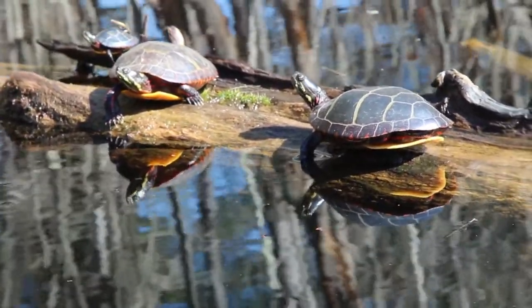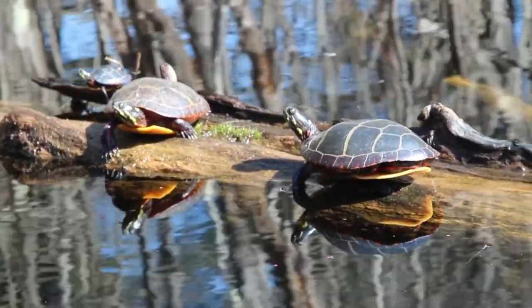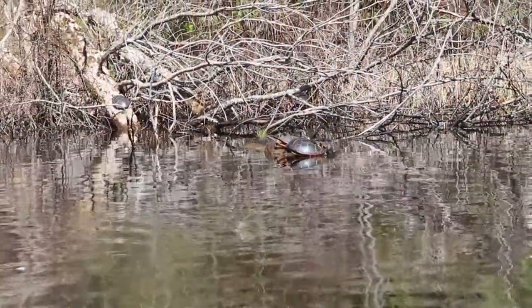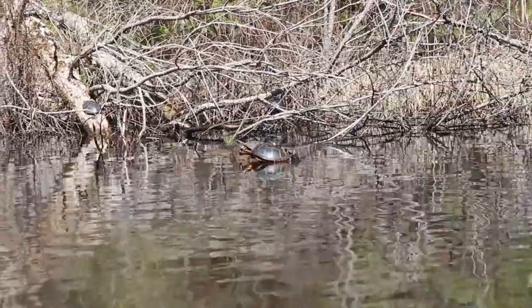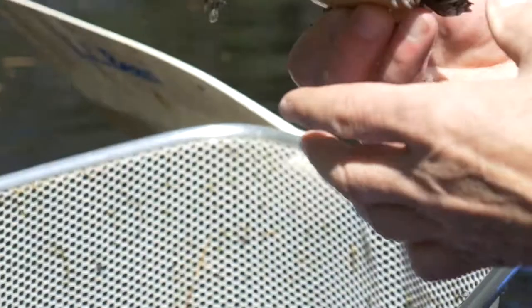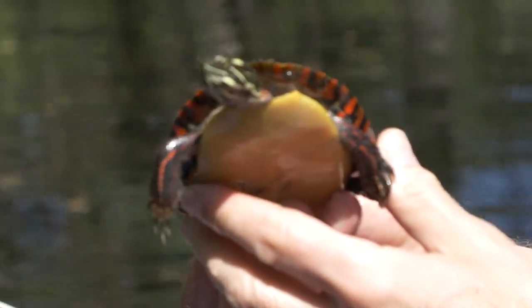In both sexes, the black back helps absorb heat from the sun, but it also provides camouflage against the dark bottom of a pond — which is especially important when they are small and vulnerable to foxes, raccoons, and other predators.